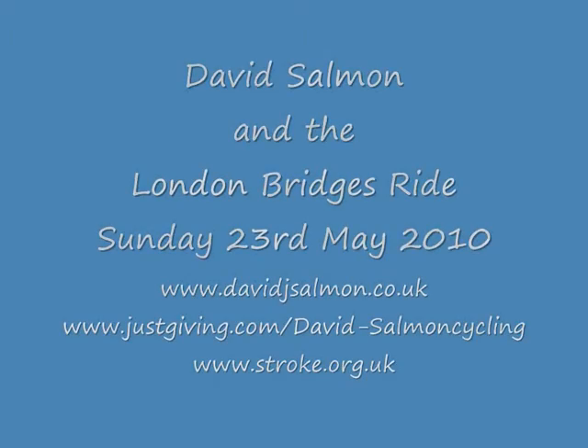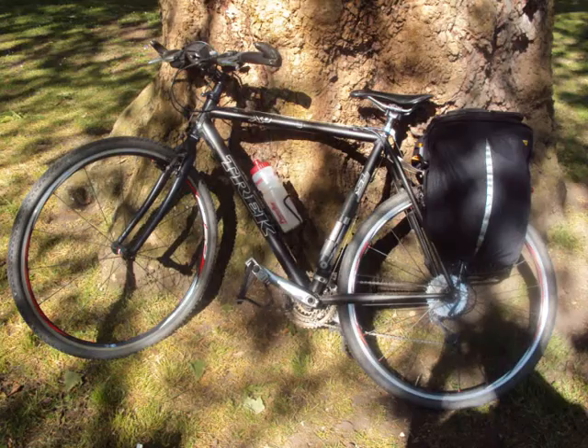Welcome to David Salmon and the London Bridges Ride, May 23rd. First of all, getting started.